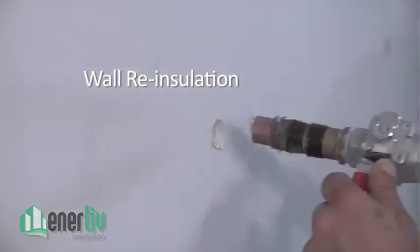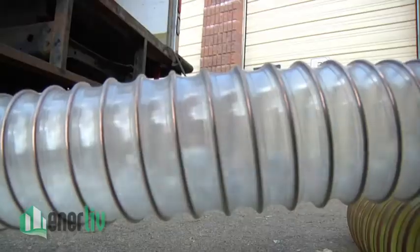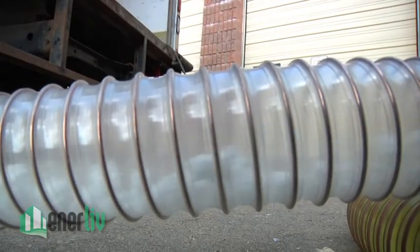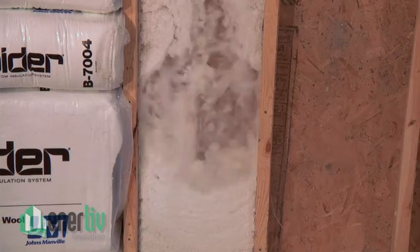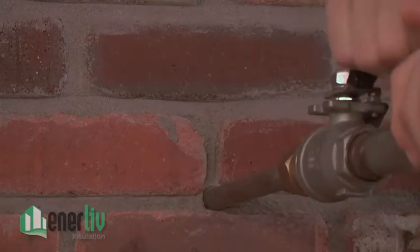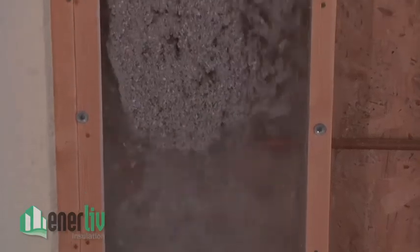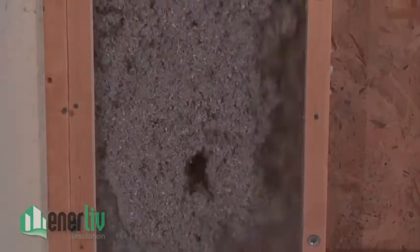No need to tear down walls. Our wall re-insulation process enables us to insulate existing wall cavities better than ever with our unique installation process. We only install through the smallest holes to minimize any traces of the work that was done, with almost no mess. This innovative process enables us to install at very high density, providing excellent thermal resistance and proven performance.